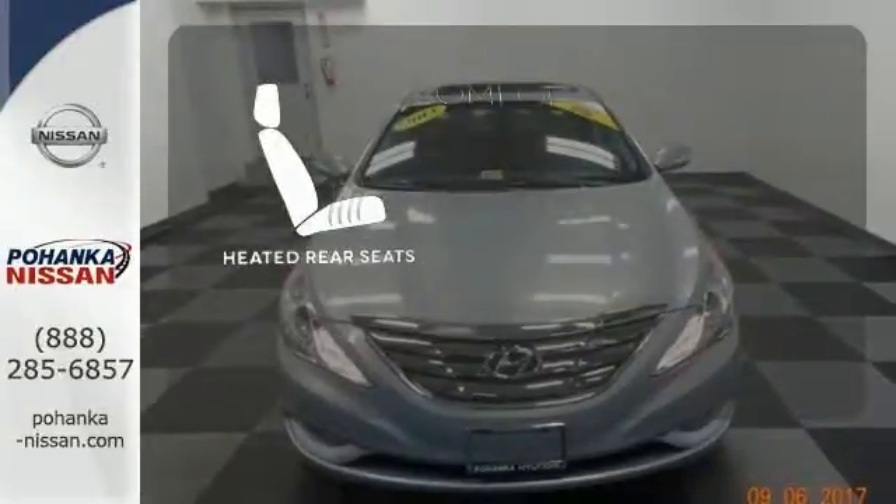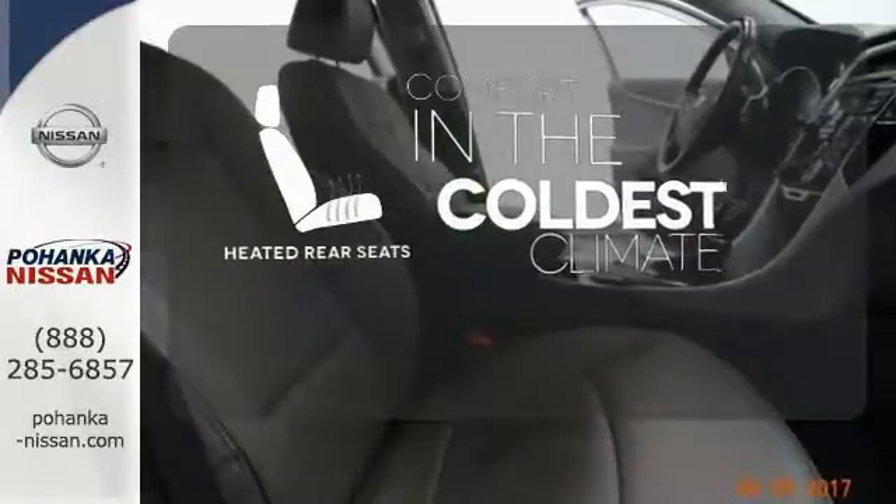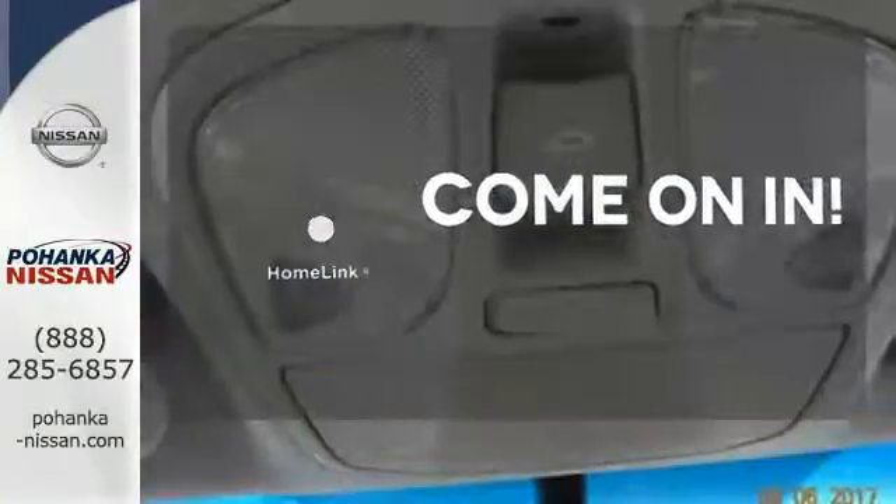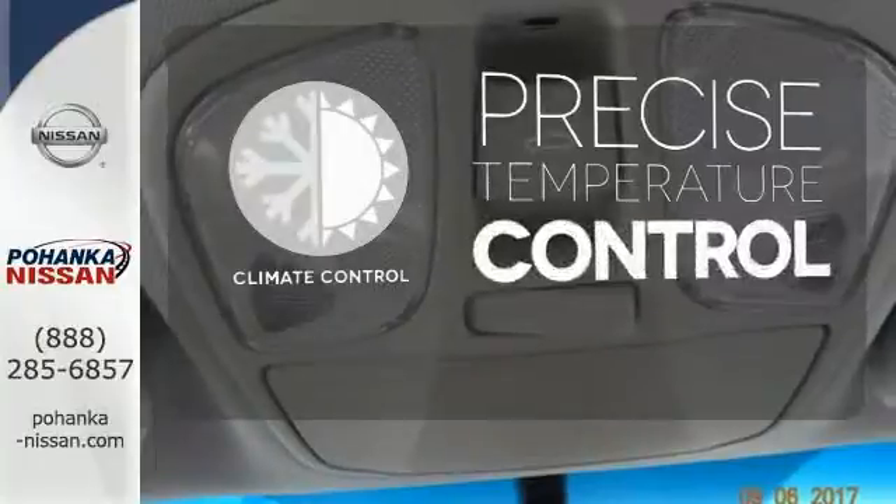The heated rear seats keep your passengers as comfortable as you. Doors open and your path is well lit. With Home Link, select the perfect temperature with climate control.